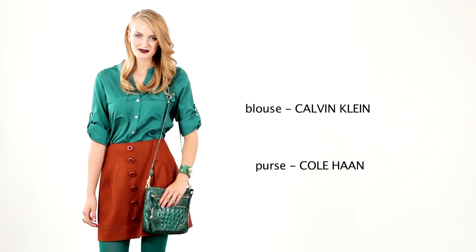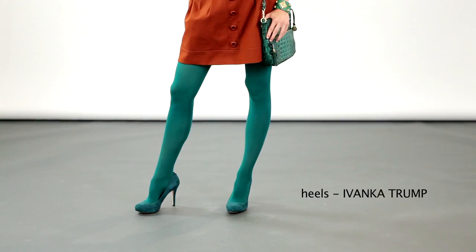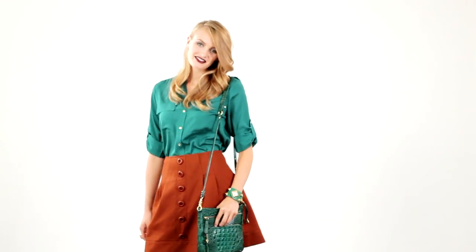For a completely different look using the same skirt, colour block. Again, go to the opposite end of the spectrum. Here we chose teal to complement the rest.